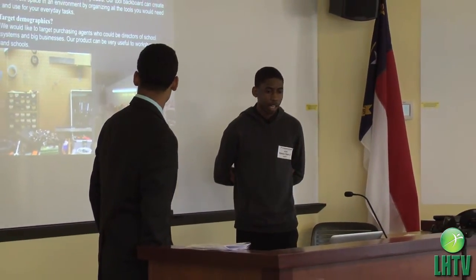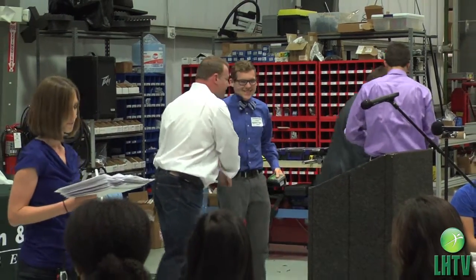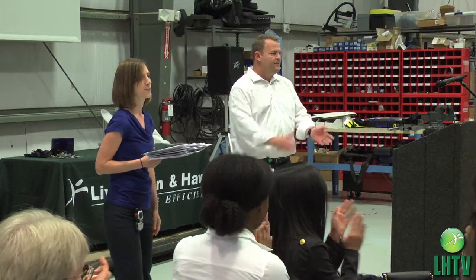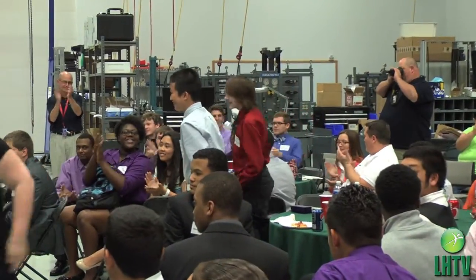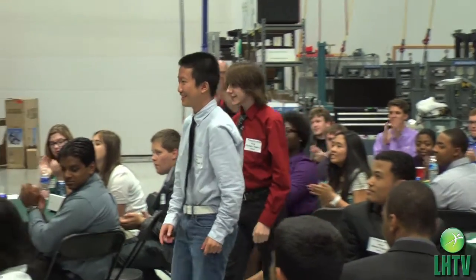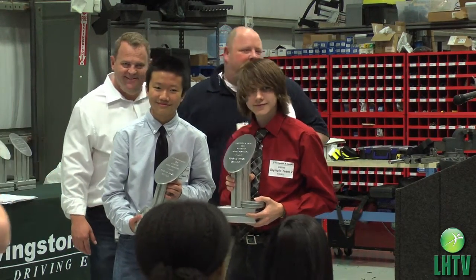Business and education teaming up. Well, enough of the preaching — let's take a look at the awards ceremony. Olympic team number two with the trackers. And here are the winners describing how they came up with their design.